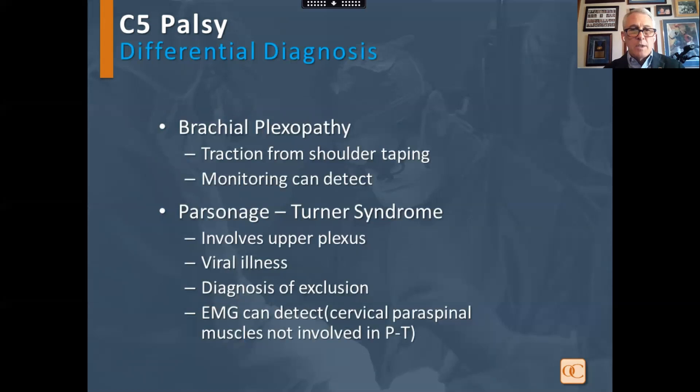The differential diagnosis includes brachial plexopathy — shoulder taping can be a concern, and monitoring can usually pick this up. Parsonage-Turner syndrome is also another possibility in the differential diagnosis.